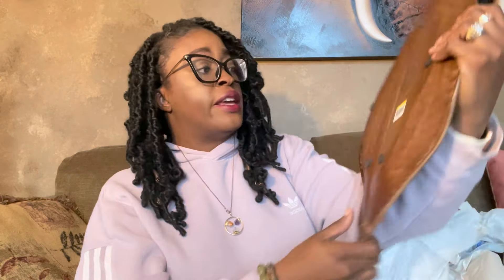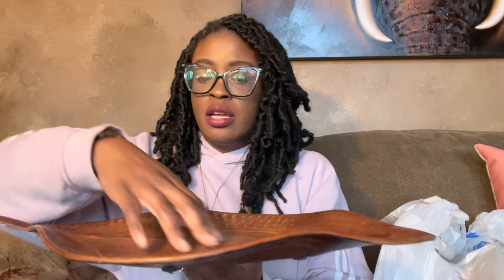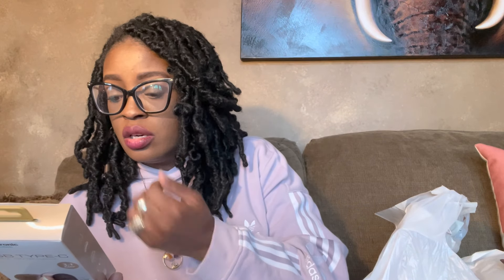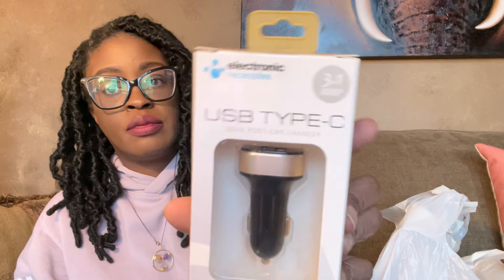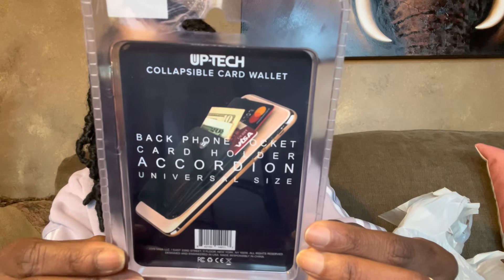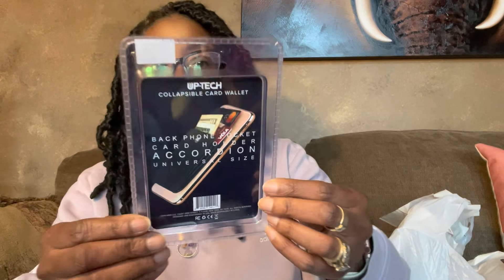I forgot I went to TJ Maxx too, and Goodwill — so it's a little longer haul. I thought this little dish/tray was so cute for $2.99 — you could sit it on a table and put your watch, rings, or a candle in it. I also picked up a USB Type-C charger cord for the car since I only had a block for the house — that was about $5.55. And I got this card wallet for my son to attach to his phone because he's lost three IDs. He doesn't lose his phone, so hopefully that'll help. That was $4.